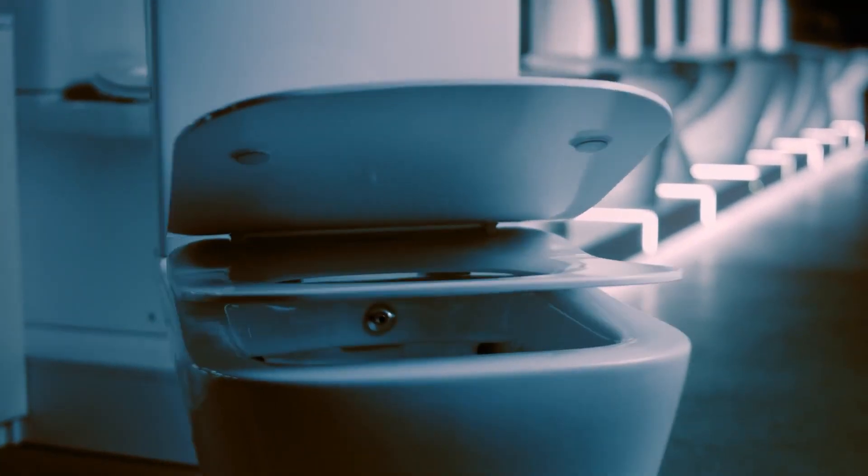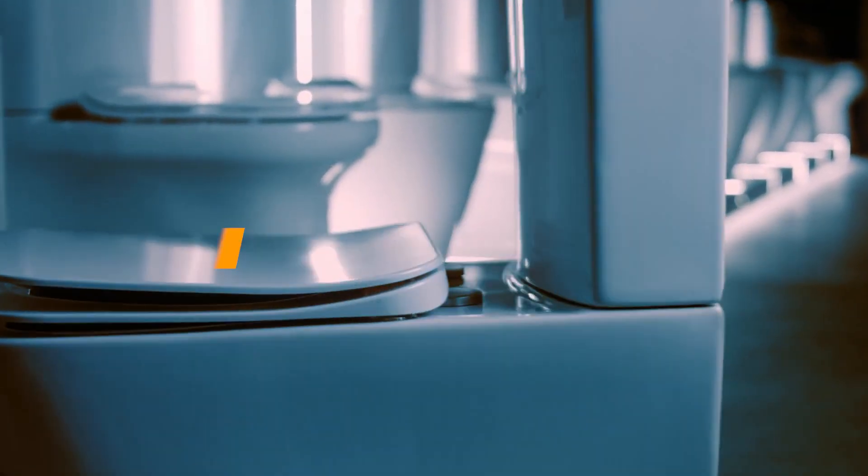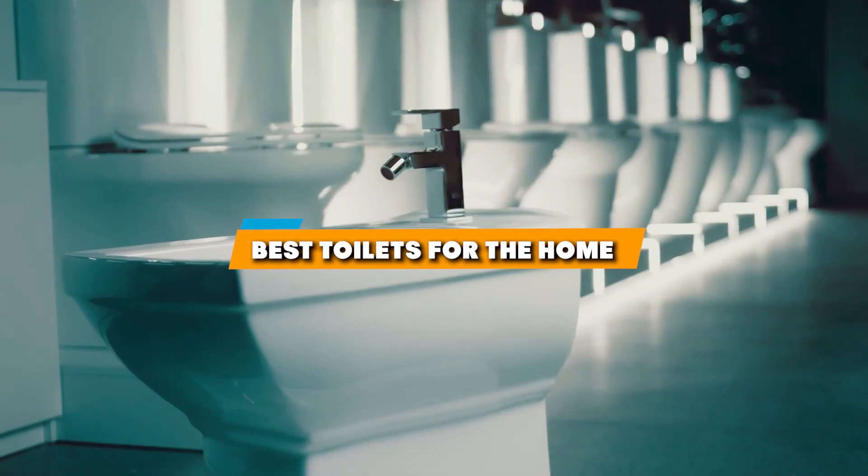Hey everyone, welcome back to our channel. Today, we're diving into a topic that you may not think is glamorous, but trust me, it's a game changer for your home. Yep, we're talking about toilets.